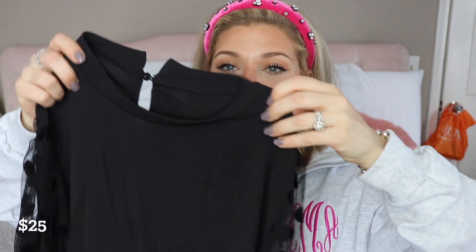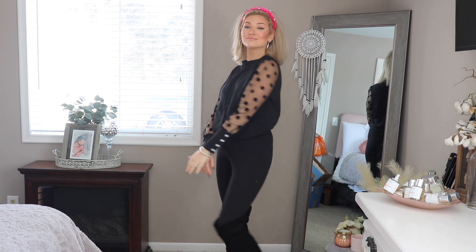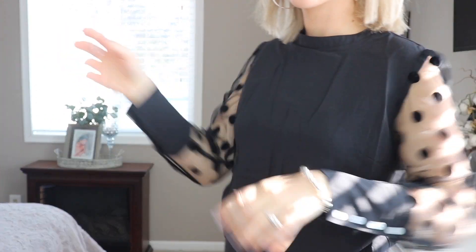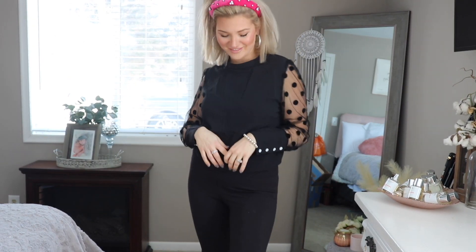Switching from country to classy — I found this top and it is very much me. It's just a black blouse, but the sleeves have a mesh detail with little polka dots on it, which I think is so cute. Very almost romantic-looking, but it is modest with a higher neck, so you could even wear this to work. It was only $25 on sale.